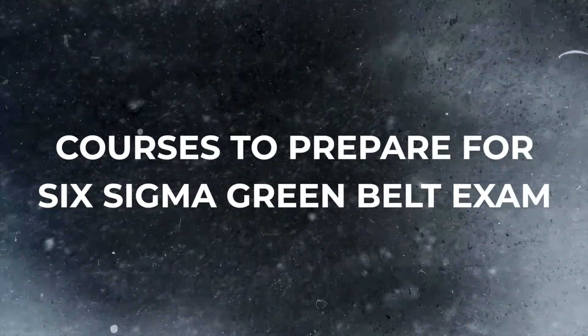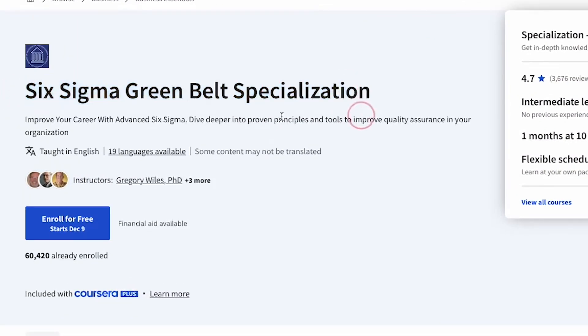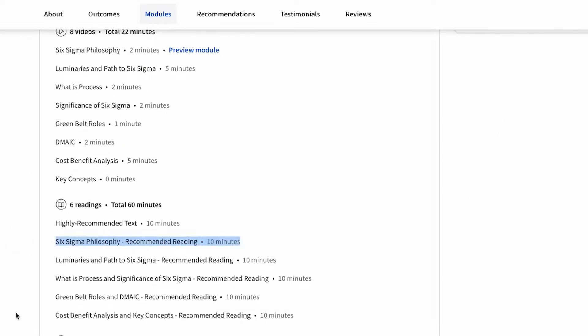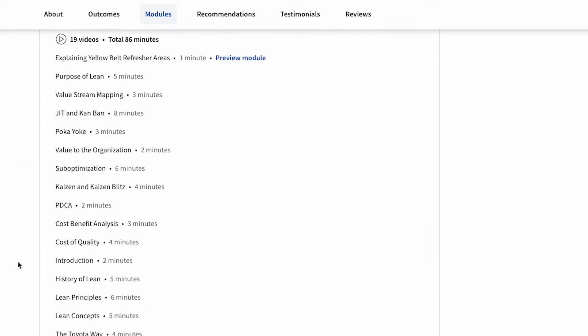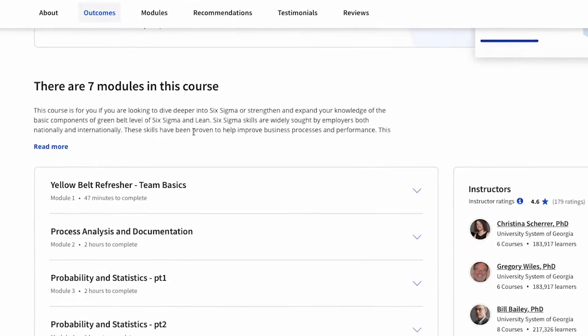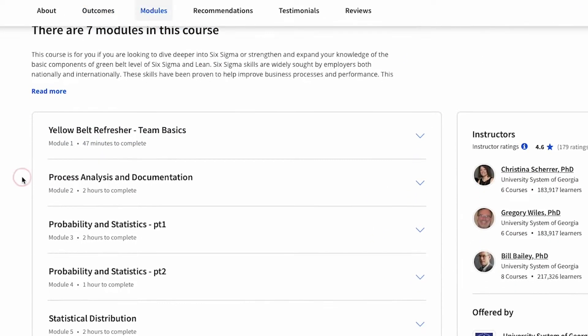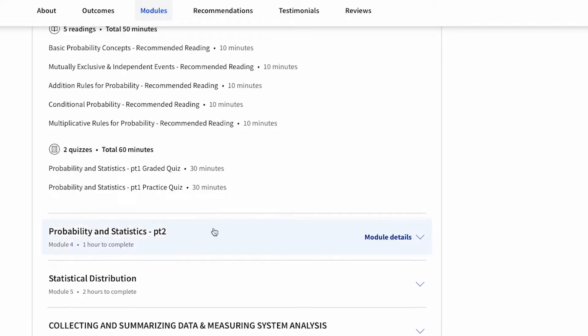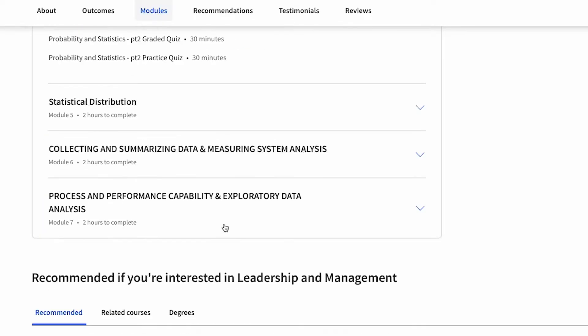Let's talk about the courses you can use to prepare for this certification. To get up to speed quickly with Six Sigma, I personally recommend using Coursera's Six Sigma Green Belt specialization. It's broken up into four courses. The first course is at the organizational level, where you'll learn about lean principles, design for Six Sigma, voice of the customer, project management basics, and planning tools. The second course dives into the define and measure phases of the DMAIC process, covering process analysis, probability and statistics, measurement system analysis, and process capabilities.